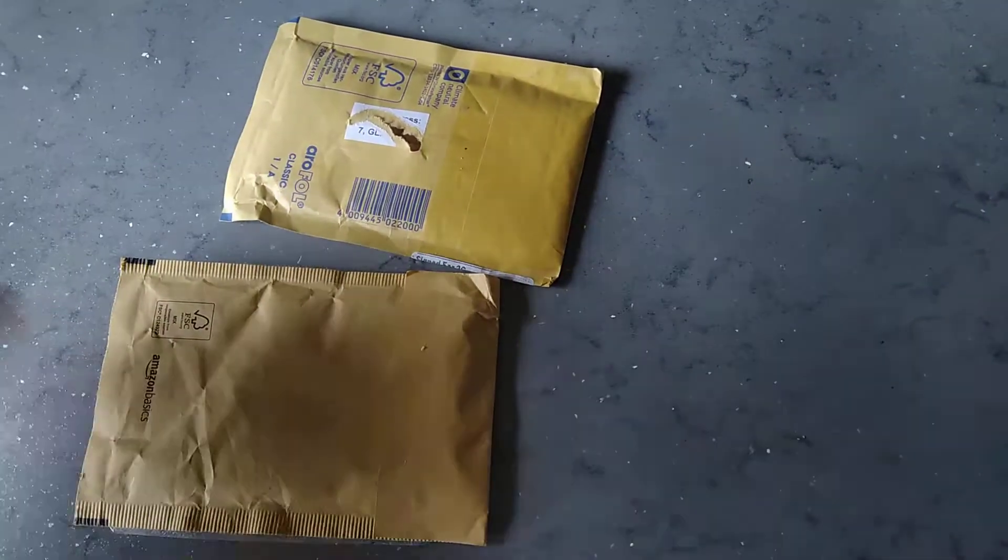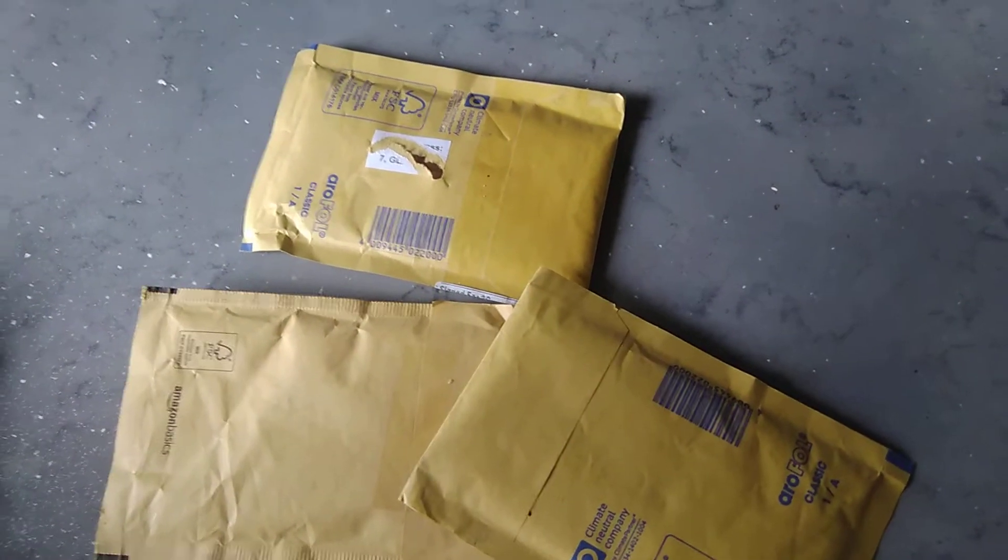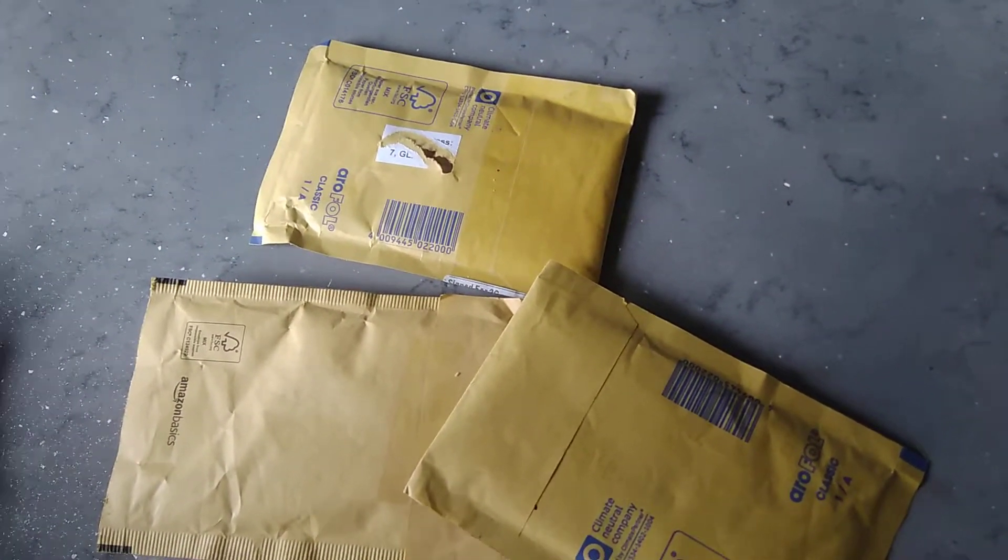Hello and welcome back to another installment of Northern Coins. Just had a few deliveries today so I thought I'd open them on camera. Let's see what's been delivered.